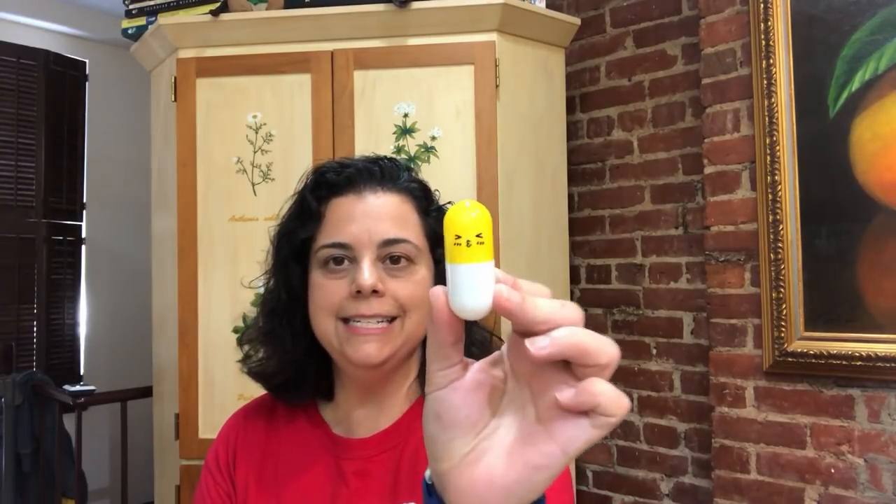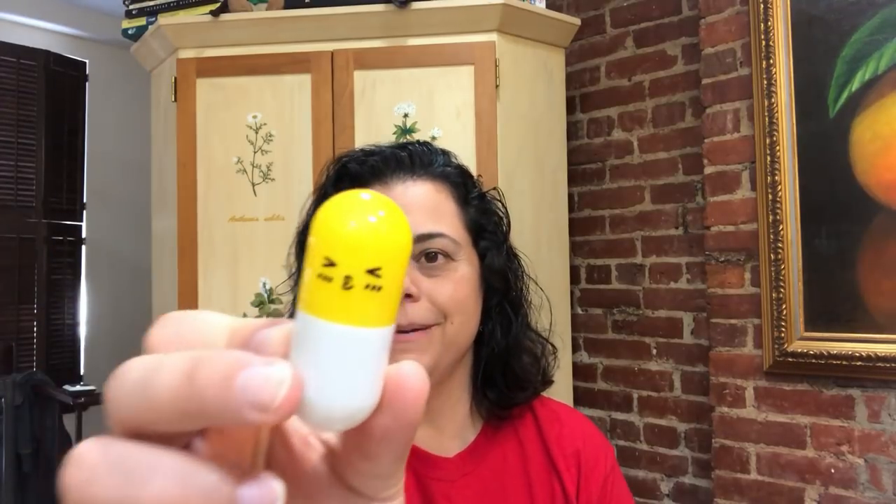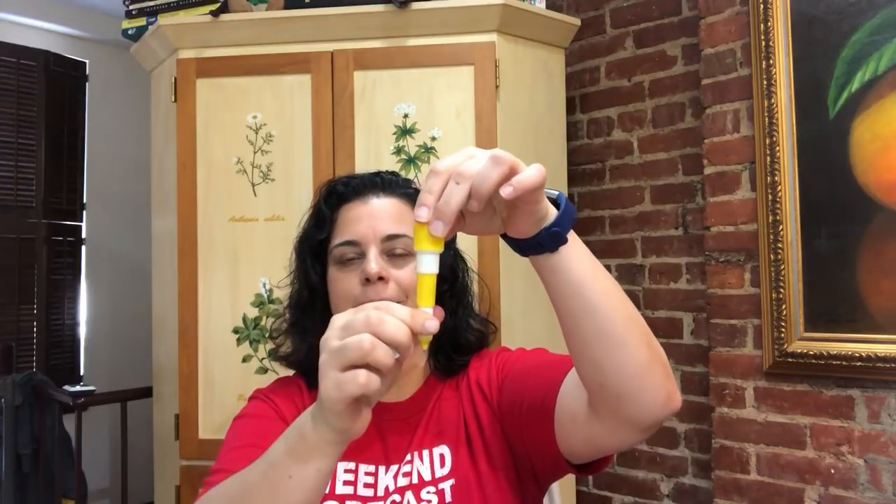I'm going to see a show today called Be More Chill, which I'm so excited about — they just announced it's going to Broadway in February 2019. A friend got us some excellent tickets and I've been waiting more than a month to see this show. In the show they have these big things called squips — pills you take that upgrade you to a better, hyper person. I'm bringing my own squip — and it's a Mentos, which is so awesome.